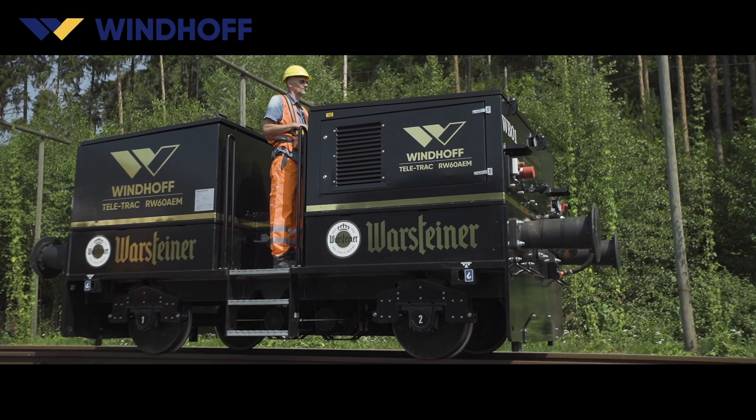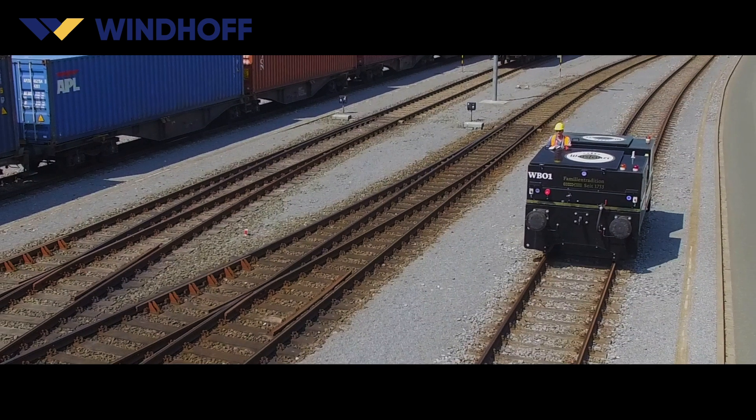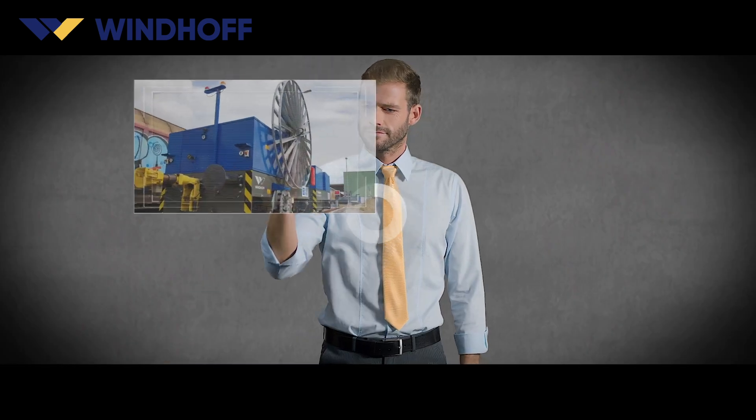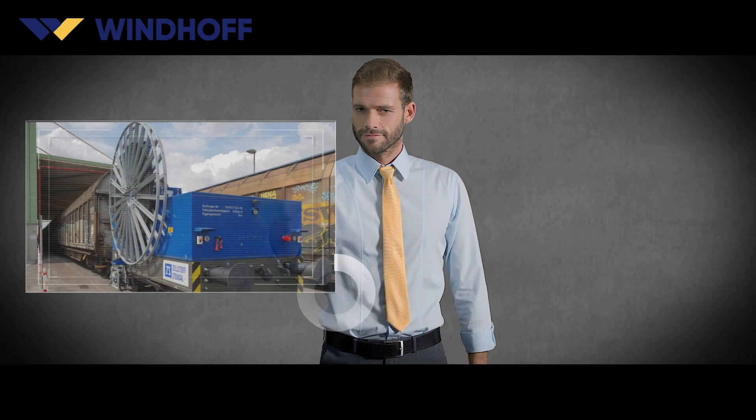Furthermore, Windhoff offers a 4-year warranty on all batteries used. In vehicles with a cable drum feeder, all data, bus and video signals can be transmitted via the cable, parallel to the power supply.